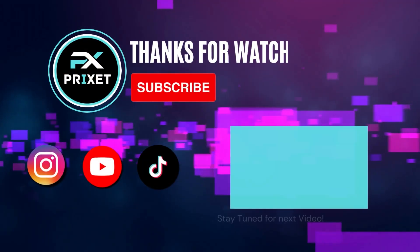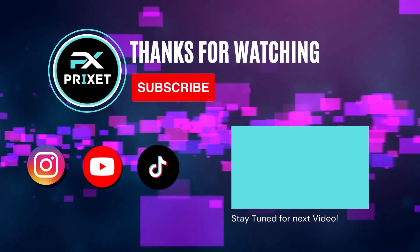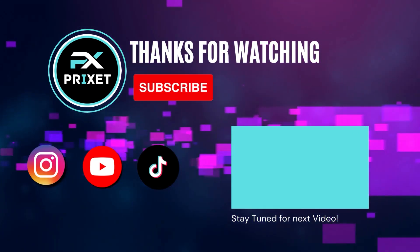If you enjoyed this video and want to stay updated on the latest tech insights, don't forget to hit that subscribe button and ring the notification bell. Your support means the world to us, and we can't wait to see you in our next video.